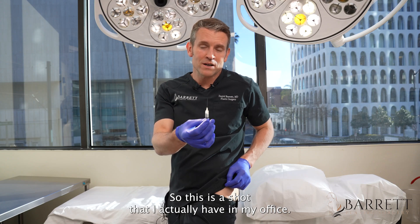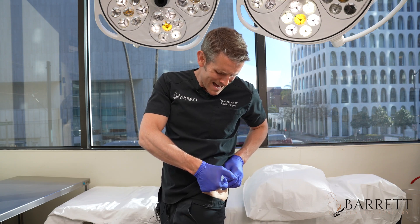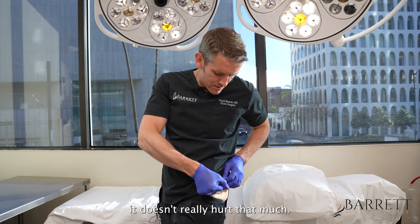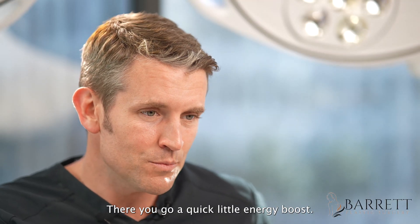This is a shot that I actually have in my office. We just clean the little area — it could be myself or somebody else injecting it. Ow! Damn! Okay, it doesn't really hurt that much, but I'm a little scared. All done. There you go. Quick little NAD boost.